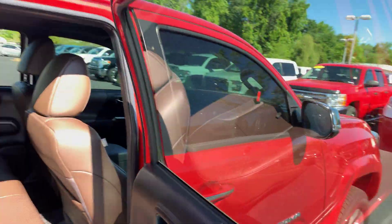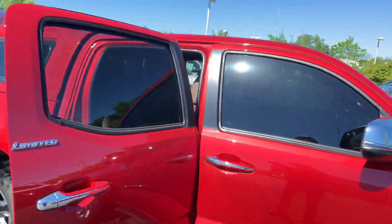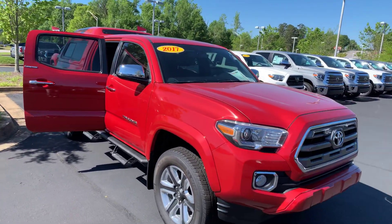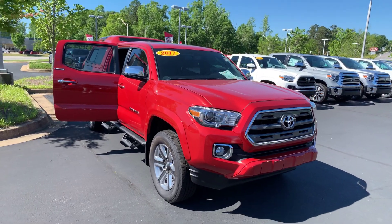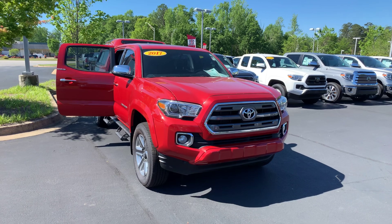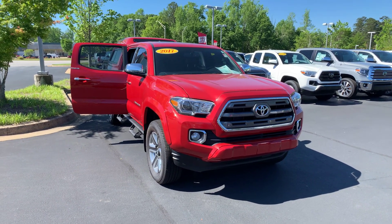Again, extremely nice vehicle, under 10,000 miles. Love to invite you down to test drive it. Feel free to give me a call with any questions. You can reach me here at 706-822-963. Again, this is Wanda with LaGrange Toyota here in Lafayette Parkway, and I look forward to hearing from you.